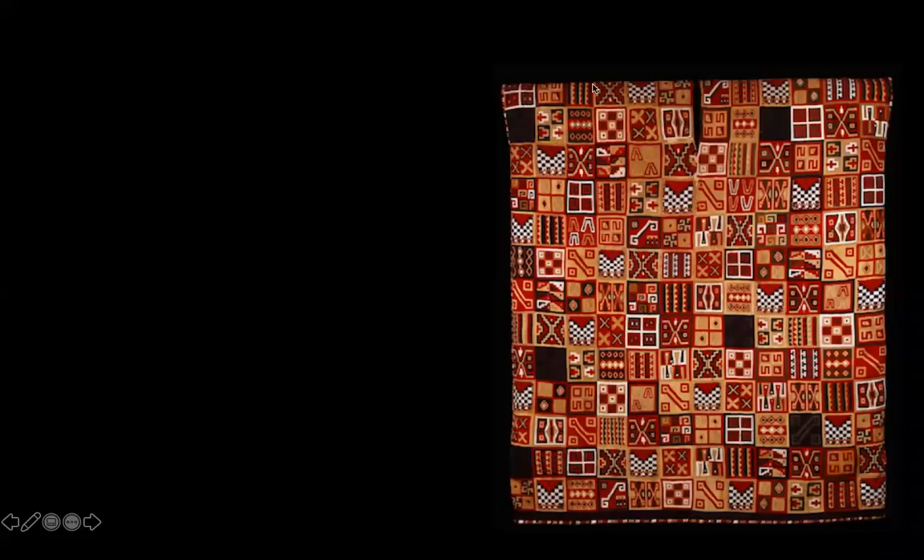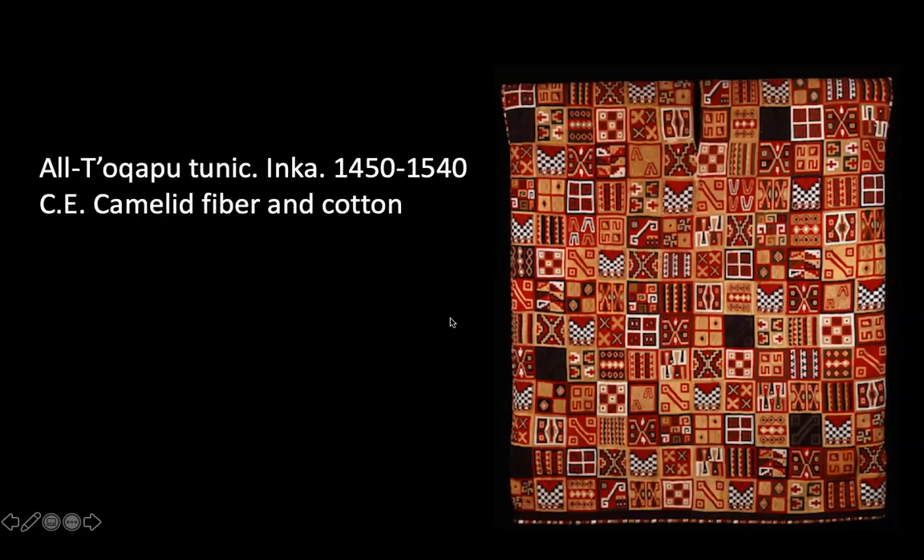We're going to pick up where we left off with the indigenous American unit. So this is the al-Tocopu tunic from the Inca people, Inca culture, made from camelid fiber and cotton. This would be worn like a tunic — the slit in the top is where you would put your head and it would just go over you.